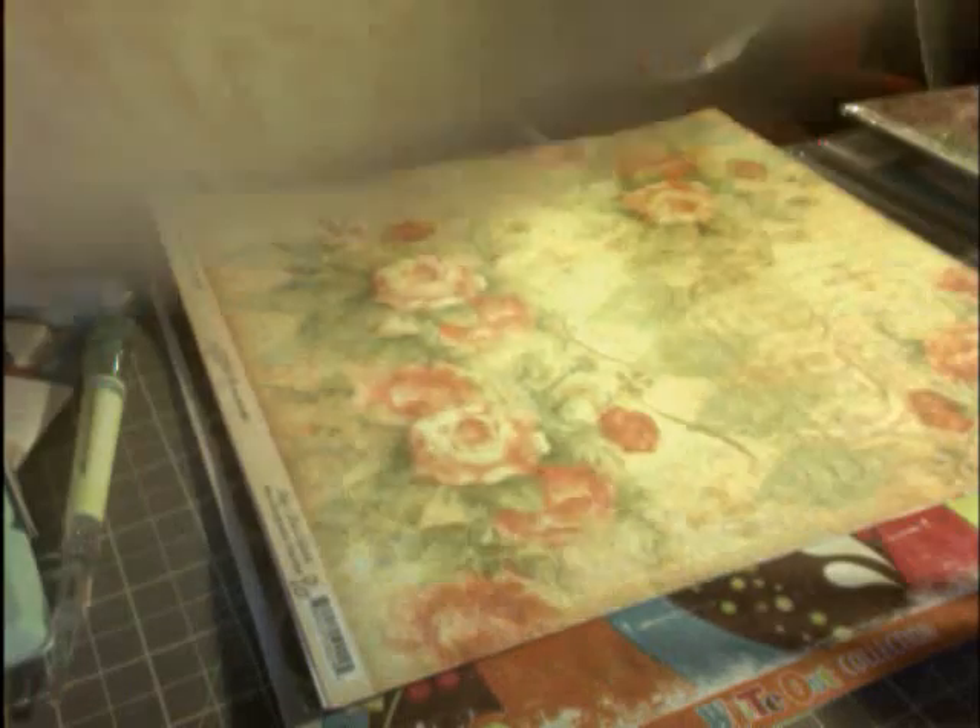This one is from Graphic 45, the Oh Baby to Bride collection. They had a bunch of really pretty papers. There were some with little cherubs — they really looked totally antique, and I didn't have many papers that look like that. Here's another one by the same company, Graphic 45, in the same collection. Very nice, kind of grandma-looking, antique-ish. This one's got a harlequin or diamond pattern on the back.